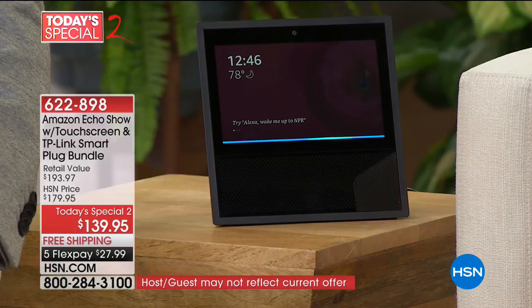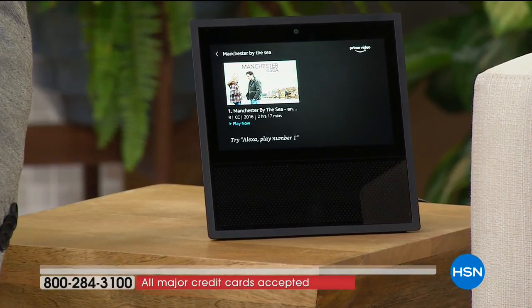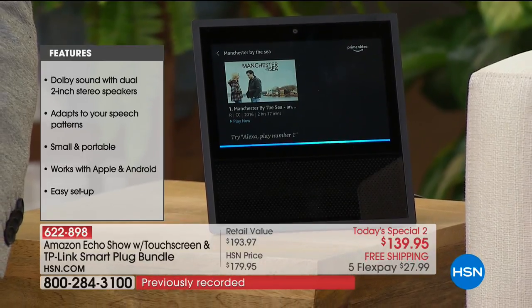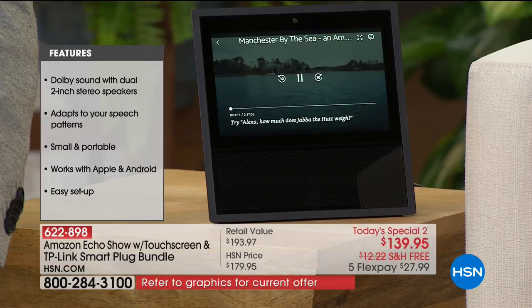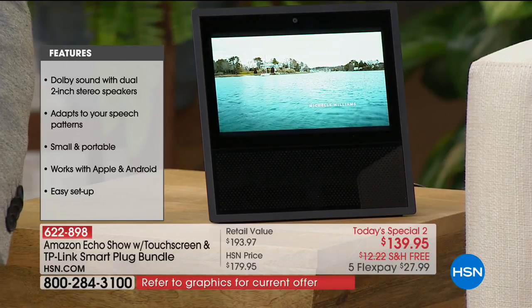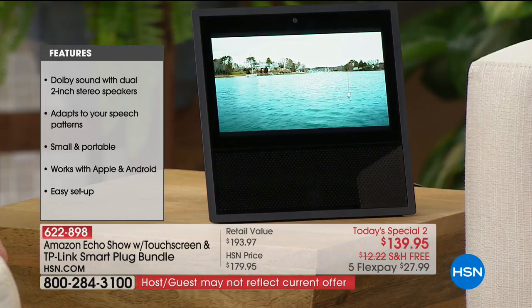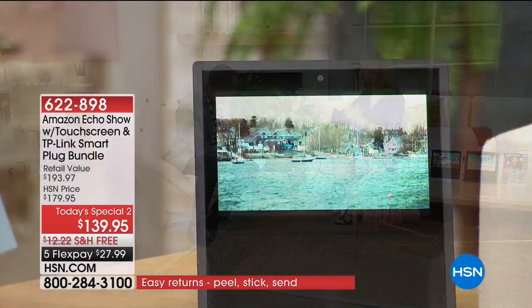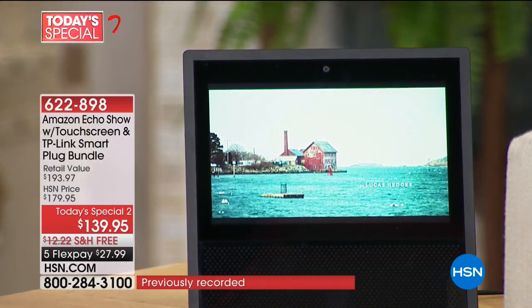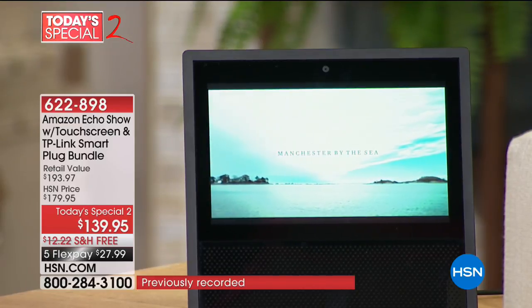Alexa, show me Manchester by the Sea. [Alexa]: Here's what I found. [Playing video] — So this works like a television as well. Absolutely. And especially if you are a Prime member, imagine that entire world of video content that unveils itself for you. You could have this in the kitchen and play cooking videos, anything like that.